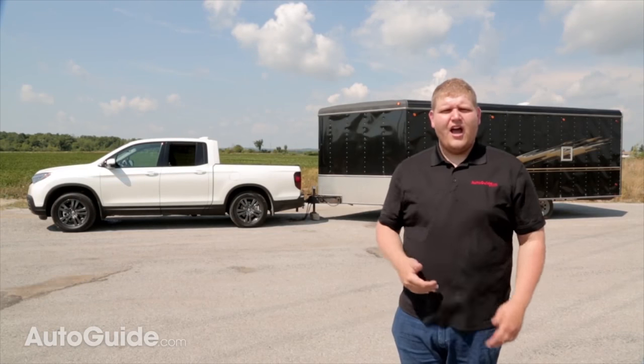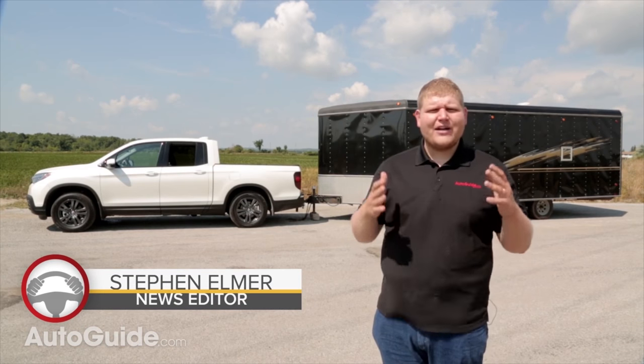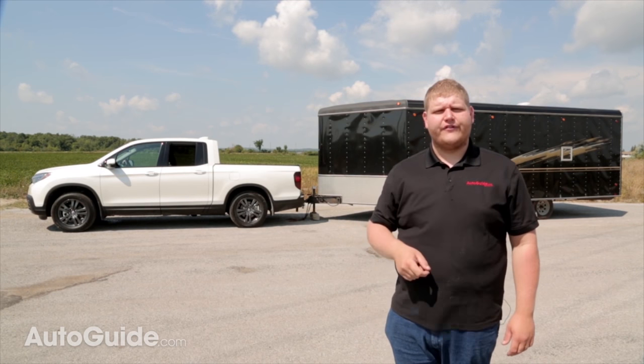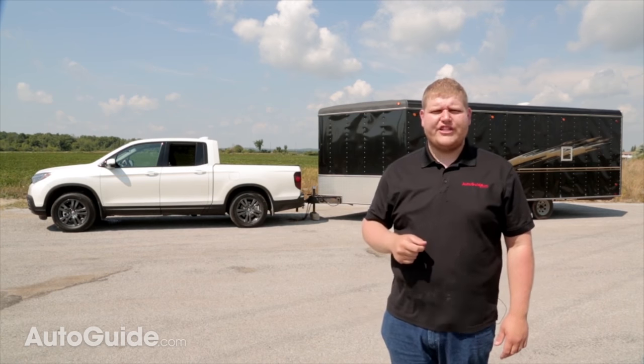If you came to me with that trailer I would probably tell you to get a half ton to tow it, but the truth of the matter is mid-sized trucks have become so capable and small trucks can tow big trailers. Now that is exactly what Honda is trying to prove with its 2017 Ridgeline.